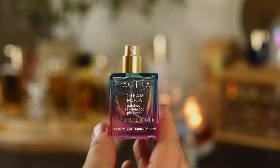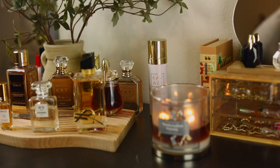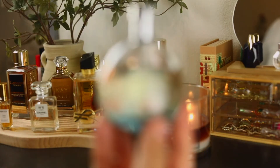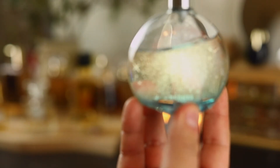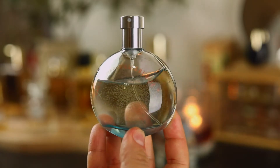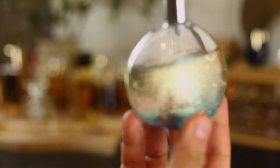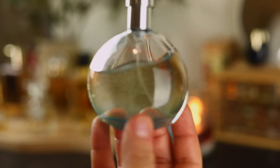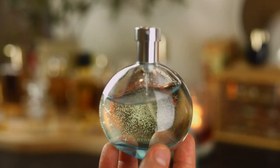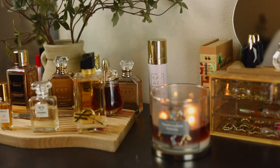The next one is from Hermès — I actually want to discover this house more because they have great offerings. The one I have is Eau de Merveilles Bleue. This was a lovely surprise; I used a ton of it this summer. It's a nice aquatic fragrance targeted for women. I love it — really beautiful, very nice beach scent. If you've been looking for an aquatic fragrance that doesn't lean too masculine, this one is perfect.